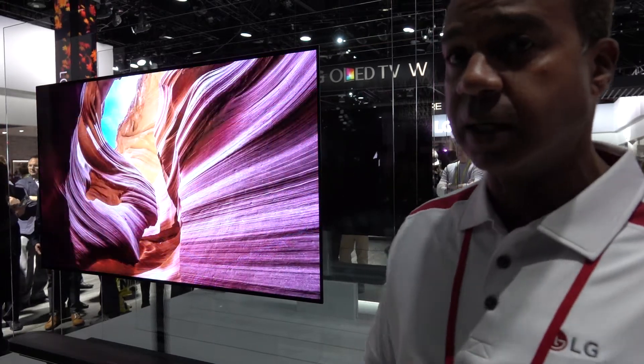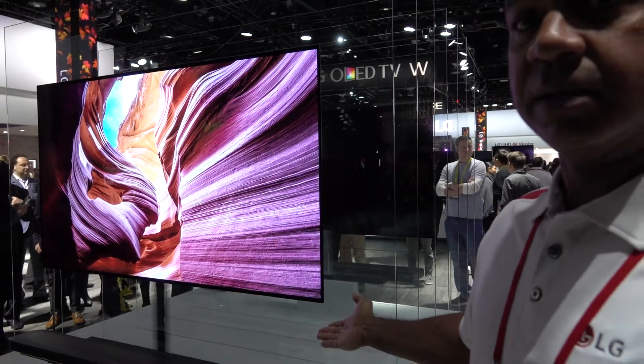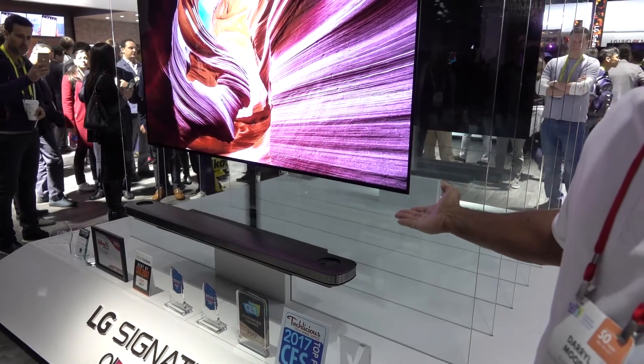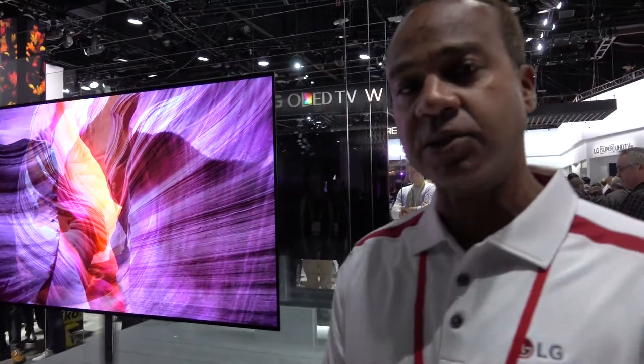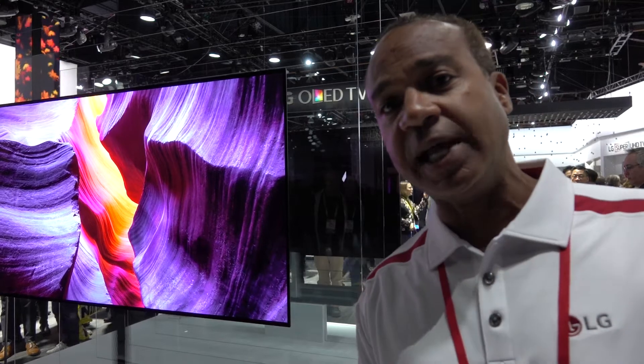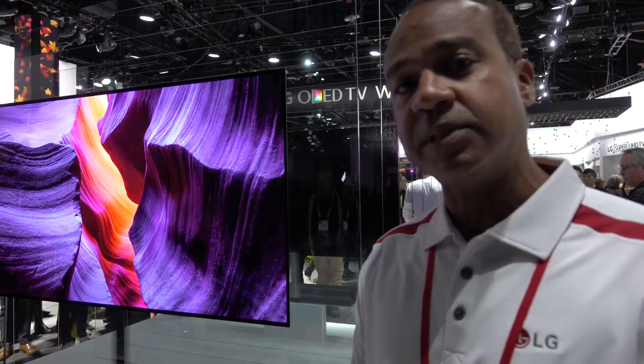What also comes with it is the Media Box. The Media Box is where all the action happens — this is where you hook up all your components. It also serves a dual purpose: it's a 4.2 channel soundbar at 60 watts per channel and delivers Dolby Atmos sound.